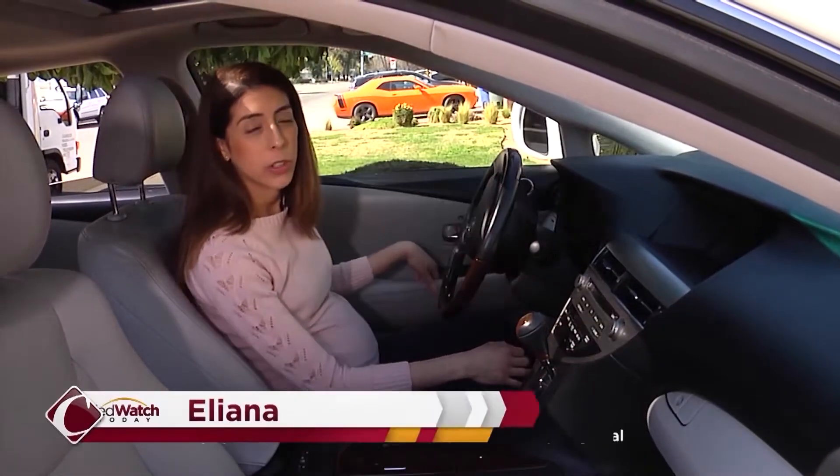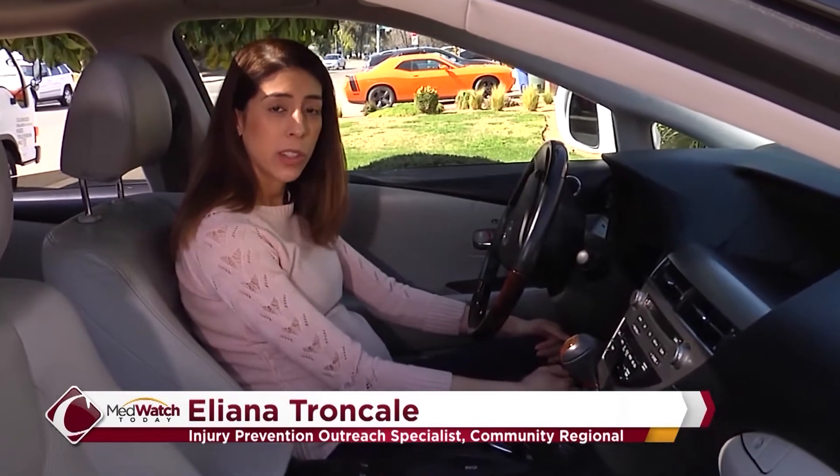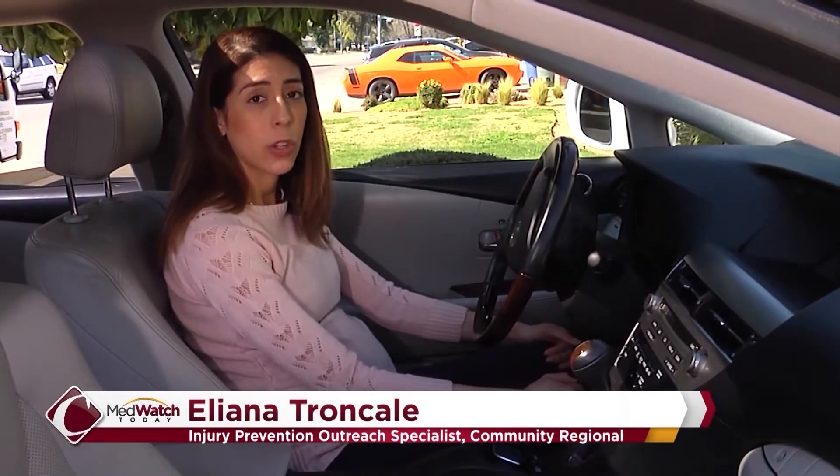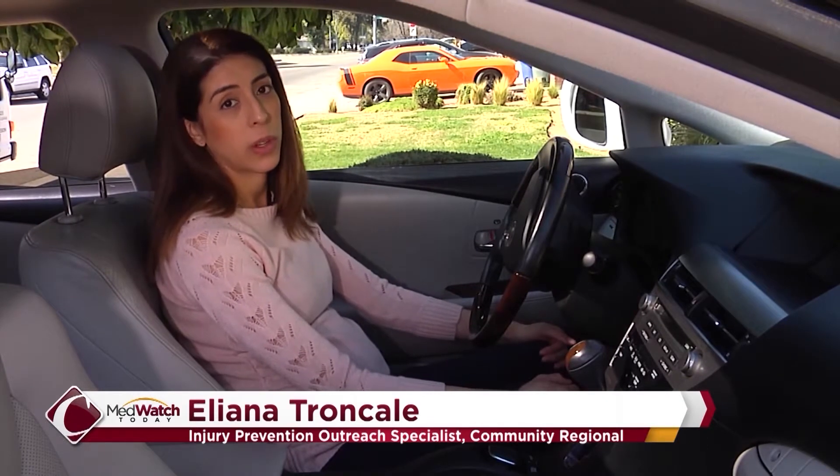Just like you want to protect your children by getting car seats, you can start protecting your unborn baby by making sure you always wear your seatbelt and that you're wearing it properly whenever you're in the car.